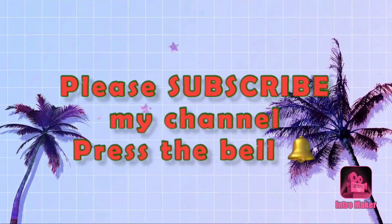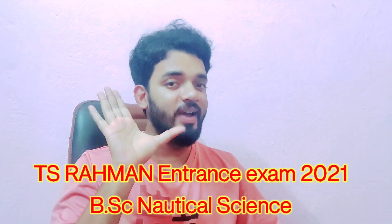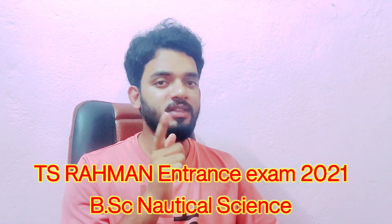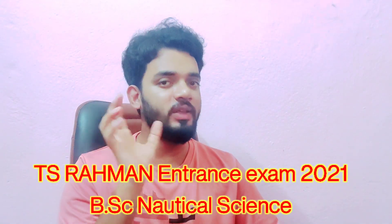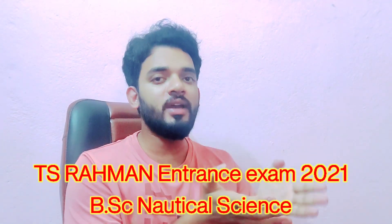Welcome back to my channel. If you want to take admission in TS Rehman for B.Sc Nautical Science, only five days are left. Visit their website and fill their form. In this video I will tell you how to fill the form and from where you will get it.